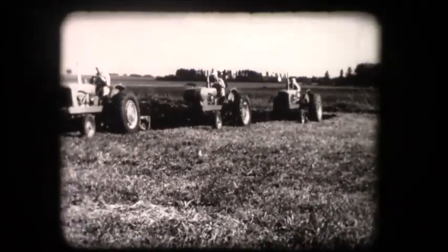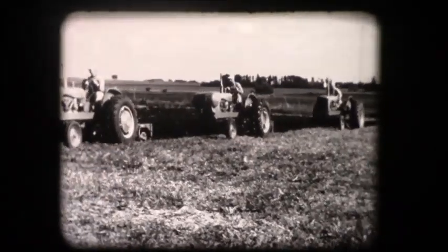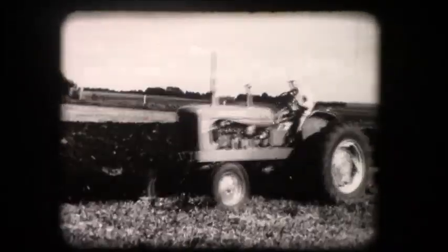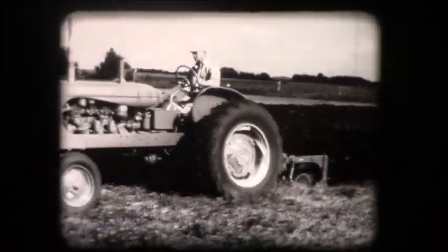Now we have a family of WD-45 tractors — gasoline, LP, and diesel — all with big capacity power.